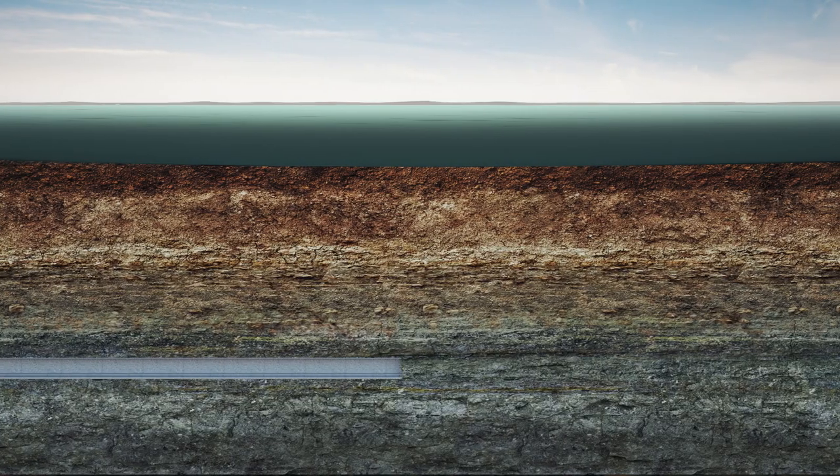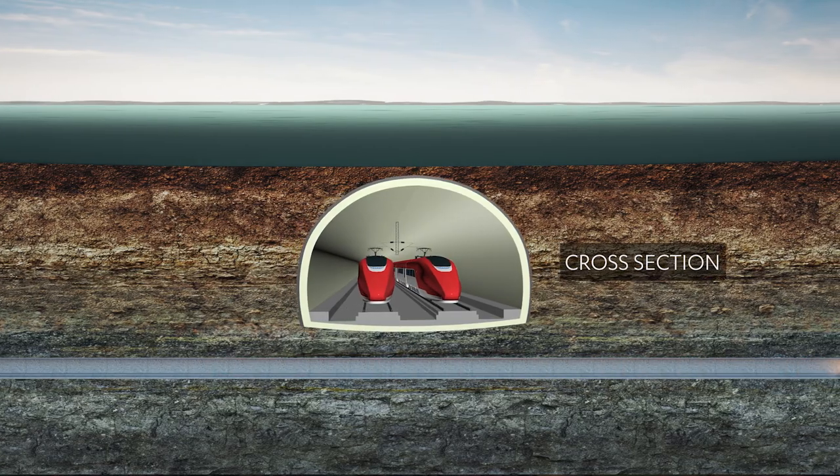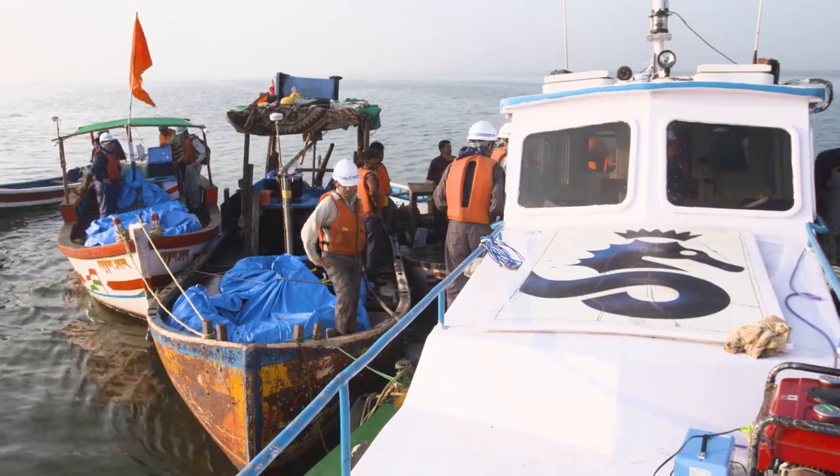Now, based on the processed data, geophysicists can identify suitable rock layers to take the tunnel through. Let's see how the SRT survey was carried out at the Thane Creek.